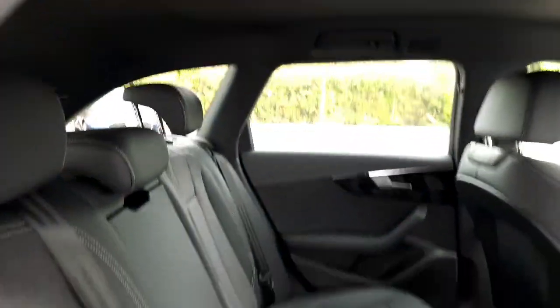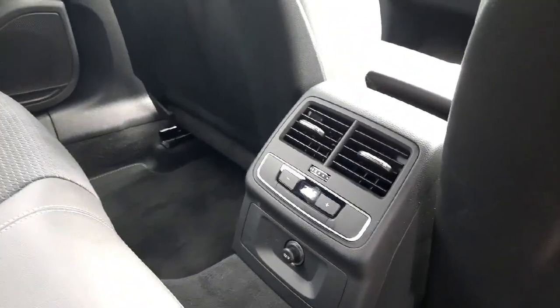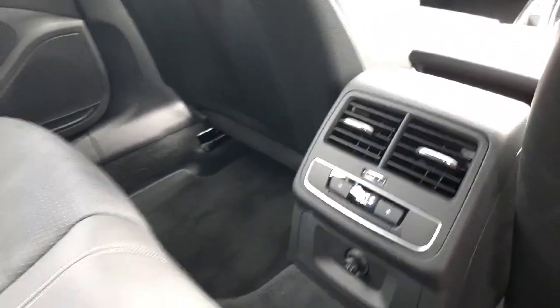Once you get to the interior, we have lots of space and lots of headroom because of the estate body. We have our own vents in the back for the rear passengers, alongside controls for the air conditioning as well as an armrest.